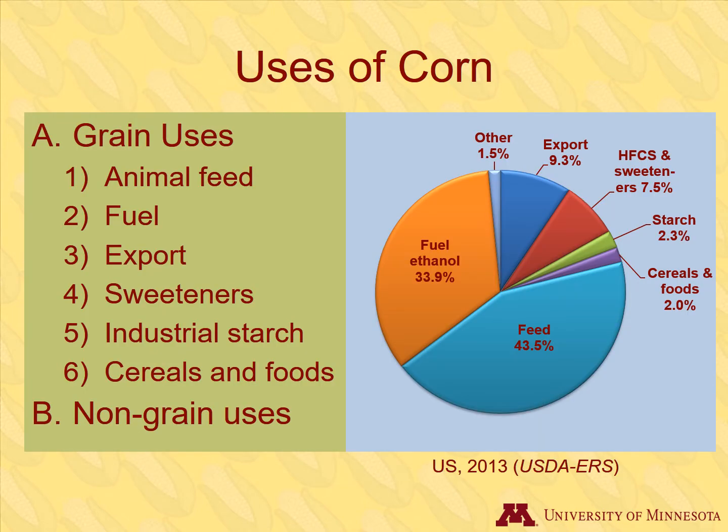In this section, we will examine the way corn is used in the U.S. Remember that dent corn is the type most widely grown and used. We will first discuss the primary uses of dent corn grain, followed by uses of the corn plant that don't involve the grain.